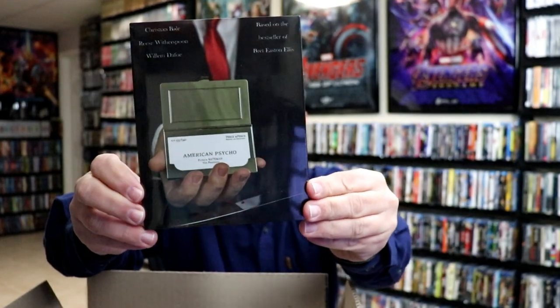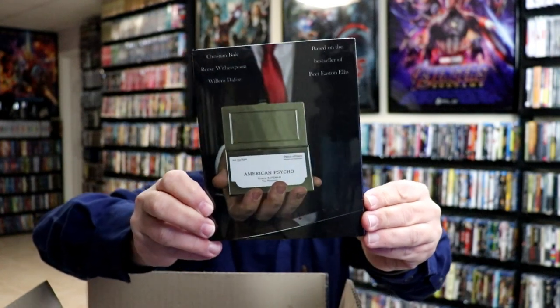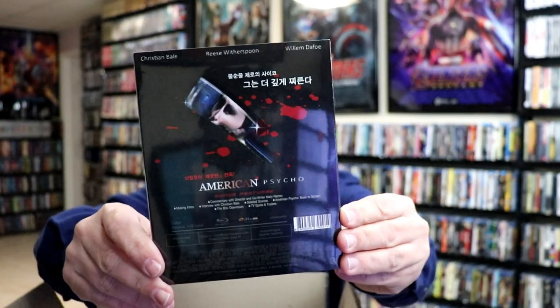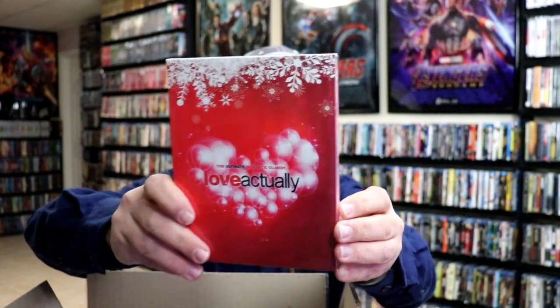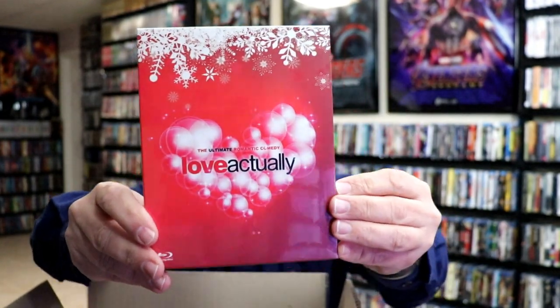I also got American Psycho with this nice looking slip cover. I really do like this — I've never seen this artwork before. Very, very nice. I really do enjoy this movie. And then I got Love Actually, which I did not own in the collection up until just this recent Christmas. Really nice looking packaging, a really nice slip box.